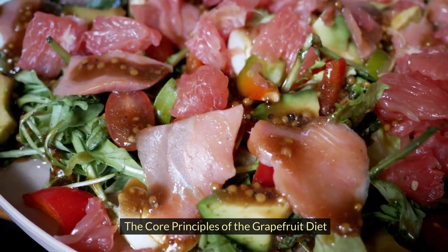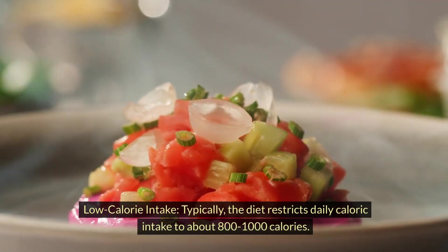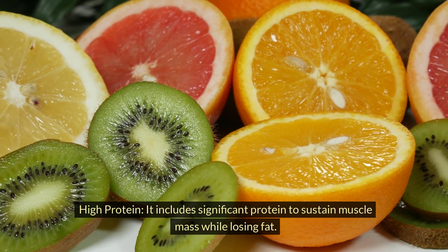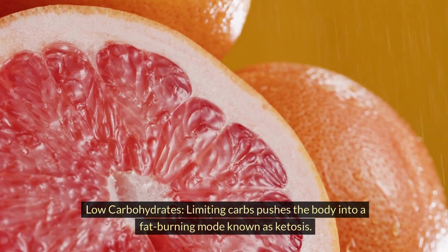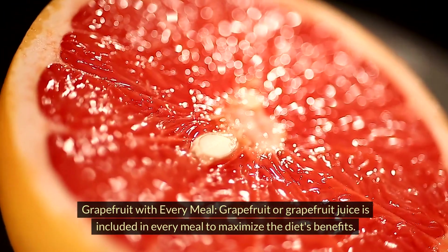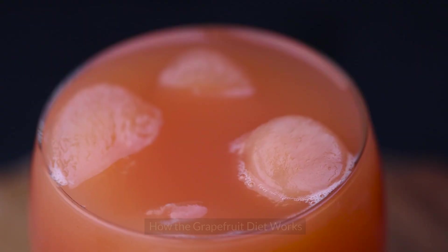The Core Principles of the Grapefruit Diet. Low-Calorie Intake: the diet restricts daily caloric intake to about 800–1,000 calories. High Protein: it includes significant protein to sustain muscle mass while losing fat. Low Carbohydrates: limiting carbs pushes the body into a fat-burning mode known as ketosis. Grapefruit with Every Meal: grapefruit or grapefruit juice is included in every meal to maximize the diet's benefits.